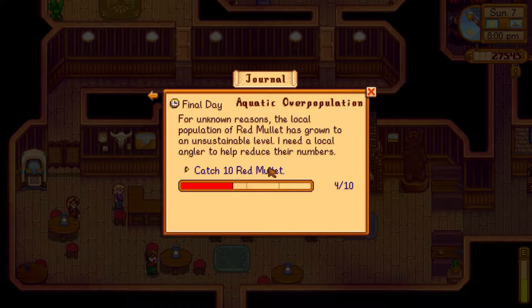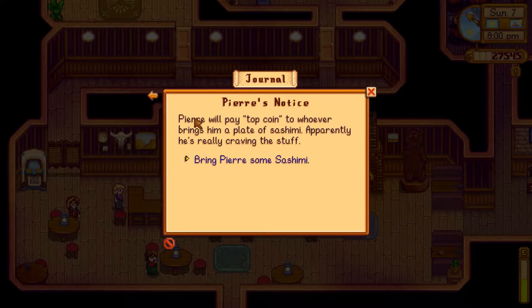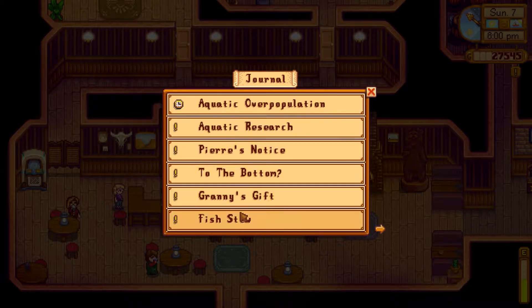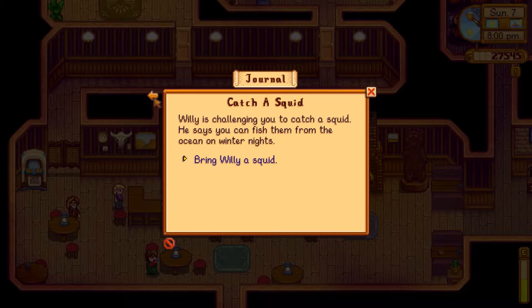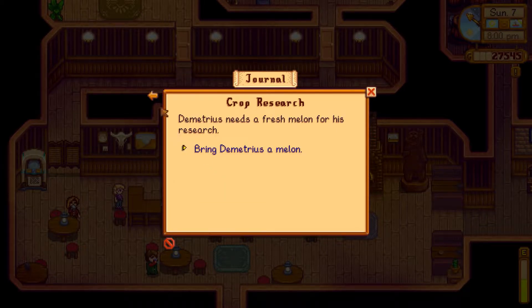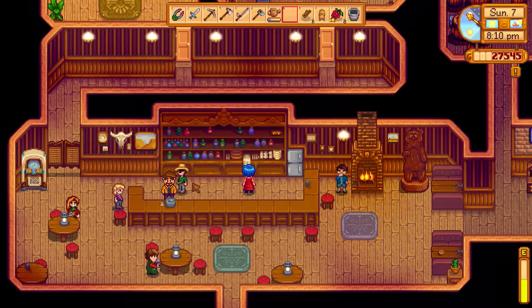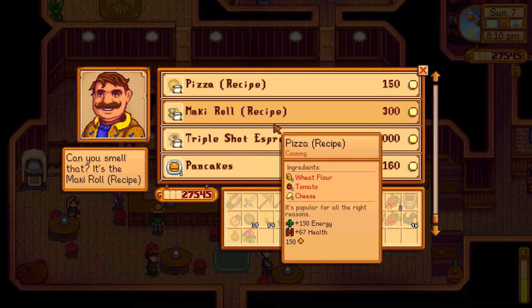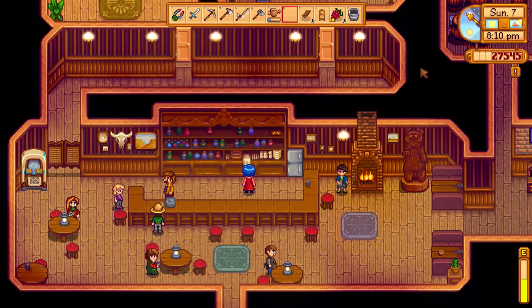Oh no, it's the final day to catch 10 red mullet and we failed that quest — we can't catch them now. There's another quest: bring Pam a pale ale. Can I do that? Can you not just buy it from here? Oh okay, maybe I can't. I thought that was going to be easy. Never mind.